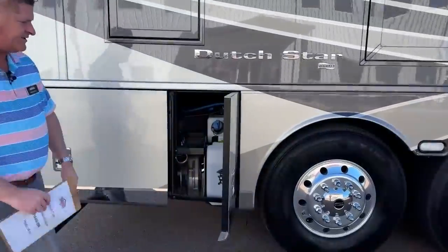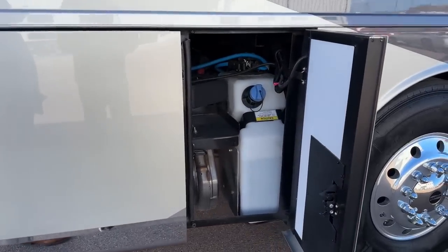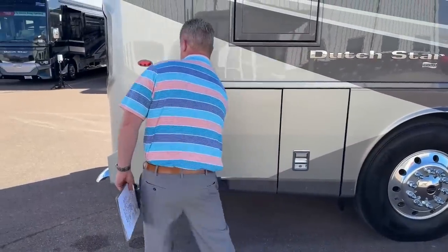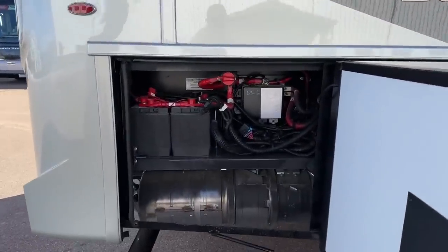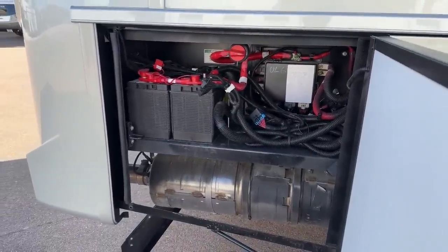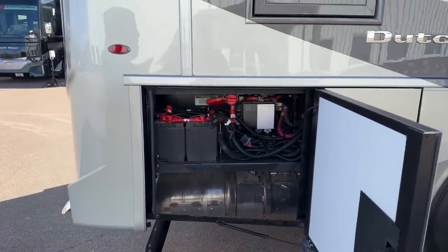You have your diesel exhaust fluid — it's a 13-gallon tank — along with an additional shelf in there. You have your chassis battery with your battery disconnect back there. When you have it plugged in, it's nice to keep the power running through your batteries. When you don't have it plugged in or you put it in storage, you want to turn off those batteries so you don't drain them.